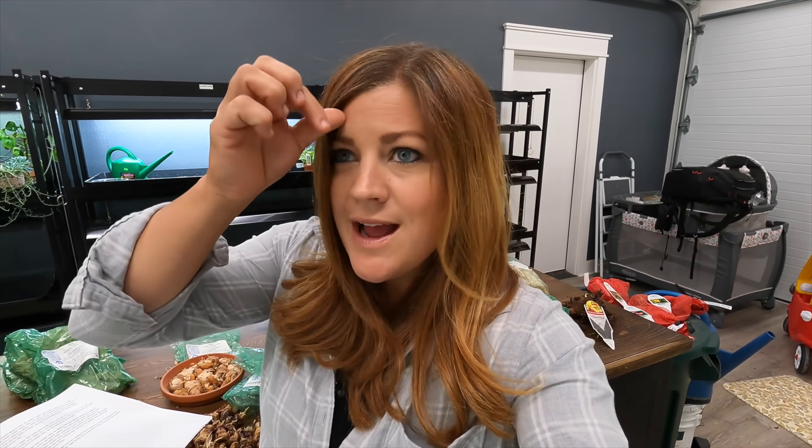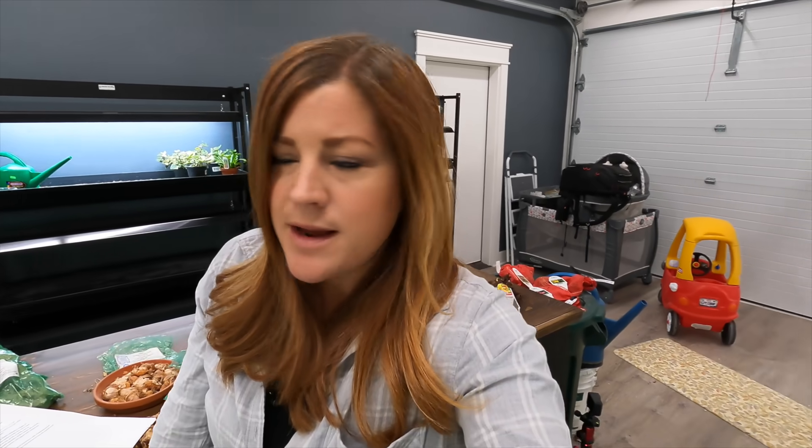Oriental lilies are native to Japan and they range in size as well — anywhere from about one and a half to two feet all the way up to six to eight feet. Mine get about three to four feet tall. Oriental lilies have huge blooms, are very highly fragranced, and their leaves are a little bit thicker and bolder than asiatic lilies. They typically start blooming after asiatic lilies are done, so it's kind of fun to have both for a graduation of bloom, plus different colors and a different plant structure.